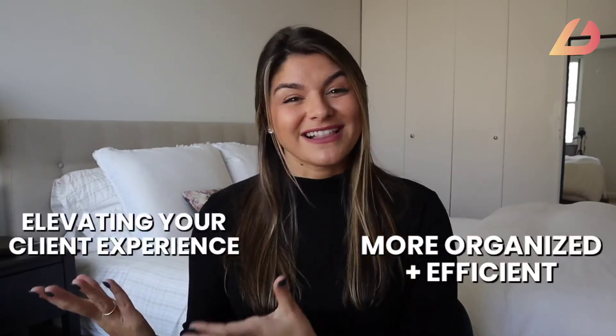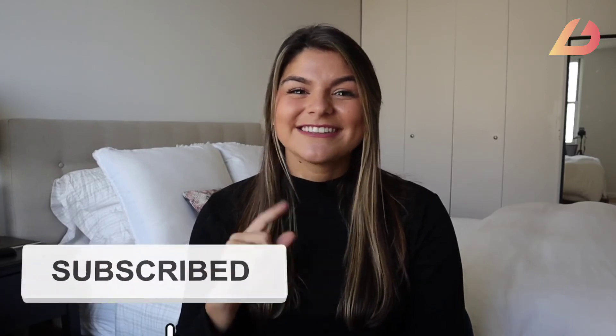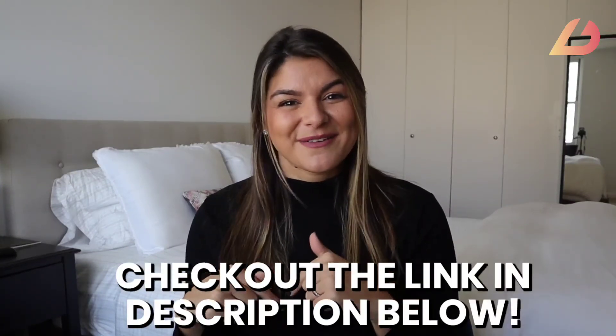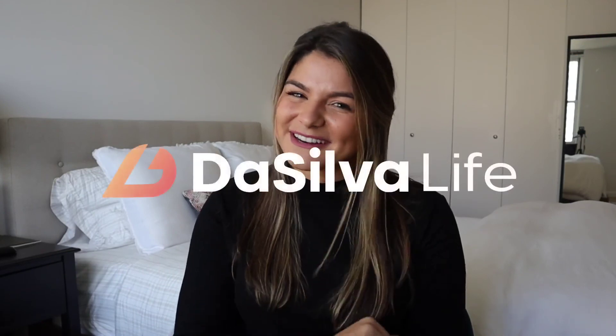I hope this video helped you understand the two tools you need for your onboarding process and why they are so powerful — not only making you more organized and efficient but also elevating that client experience. Make sure to like this video and subscribe to our channel for more organization and client experience tips. We also have a free onboarding guide you can use to plug and play into your systems. I'll put the link in the description below. With that, I hope this video is helpful — happy organizing!